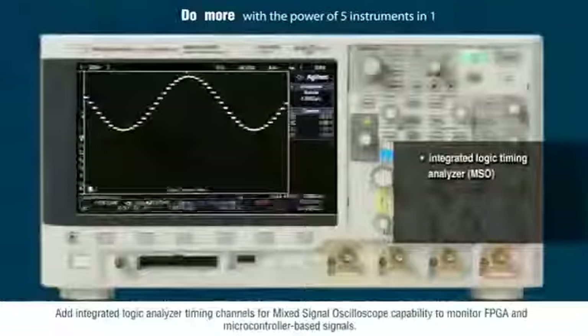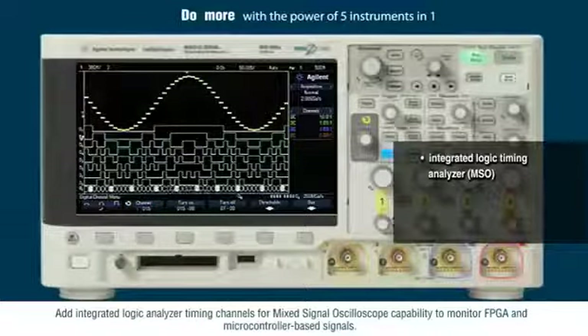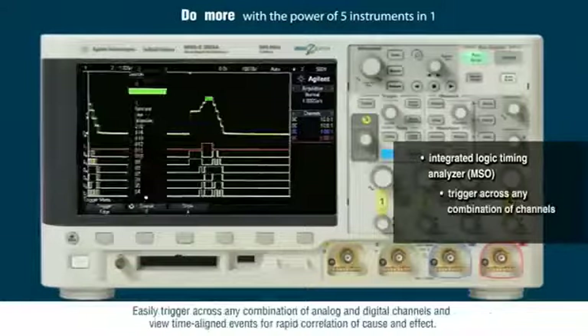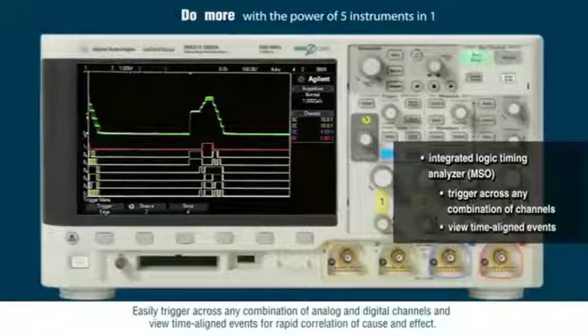Add integrated logic analyzer timing channels for mixed signal oscilloscope capability to monitor FPGA and microcontroller based signals. Easily trigger across any combination of analog and digital channels and view time-aligned events for rapid correlation of cause and effect.